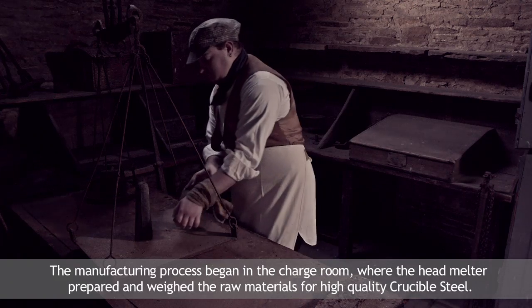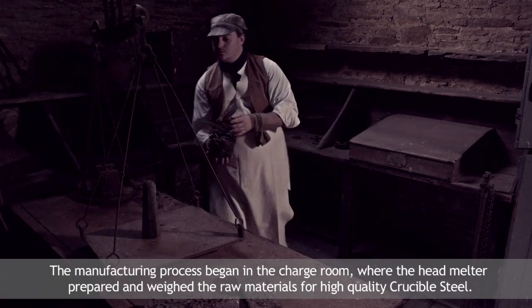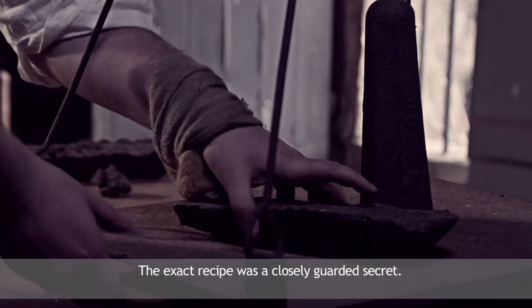The manufacturing process began in the charge room, where the head melter prepared and weighed the raw materials for high quality crucible steel. The exact recipe was a closely guarded secret.